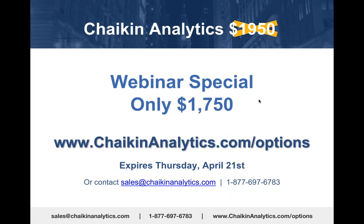This offer expires Thursday, April 21st. You can also email sales@ChaikinAnalytics.com. If you go to that web address, you'll see the offer fully populated with that $200 discount.